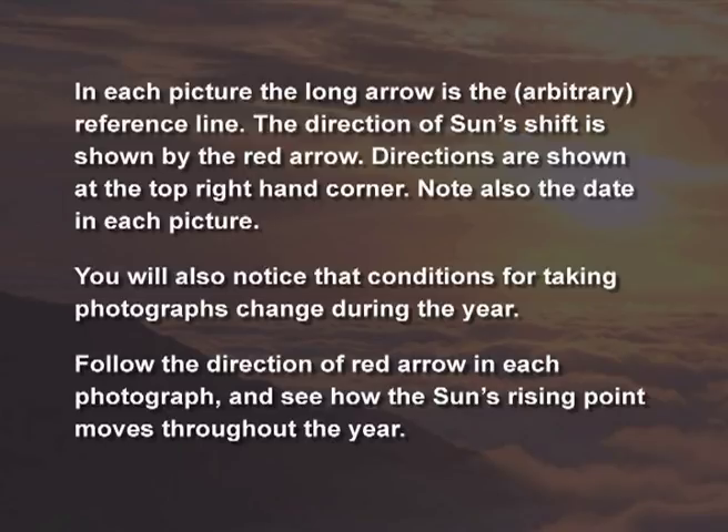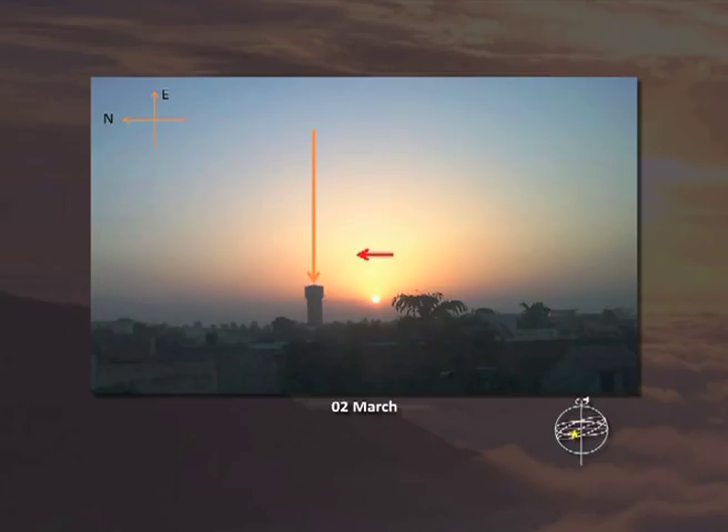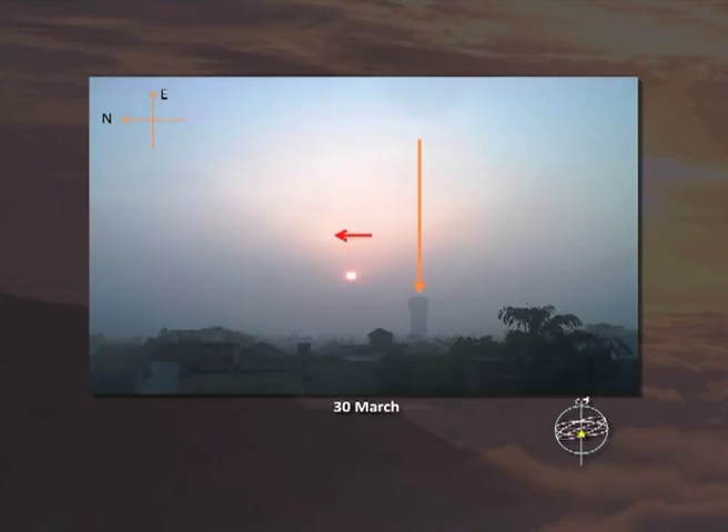This picture is from 2nd March, and you can see the direction in which the sun is moving. This picture is from 30th March, and you see the sun has crossed the reference line and it is still moving towards north.